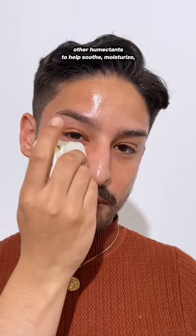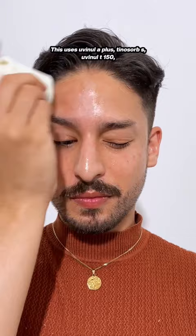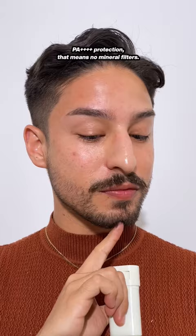This is alcohol, fragrance, and essential oil-free, and also has no niacinamide. This uses Euvenol A+, Tinosorb S, Euvenol T150, and polysilicone 15 to give you SPF 50+, PA++++ protection. That means no mineral filters.